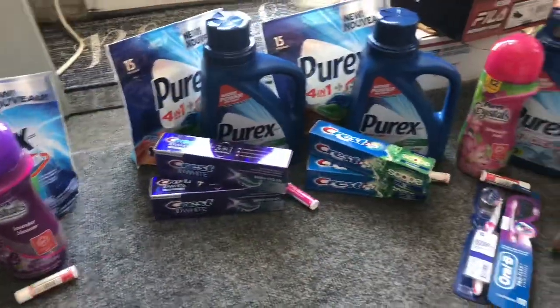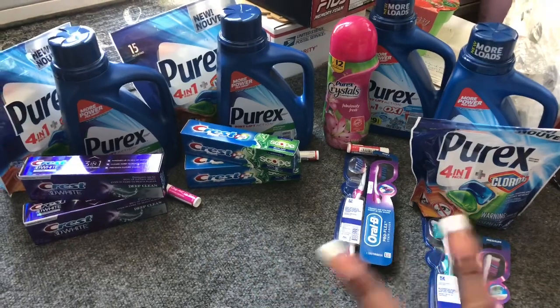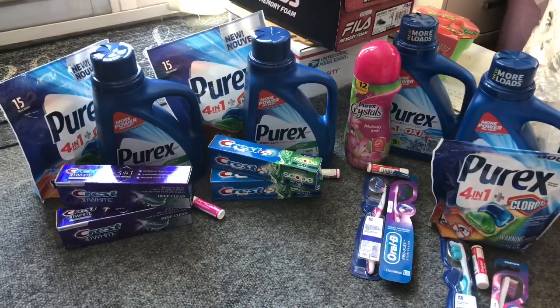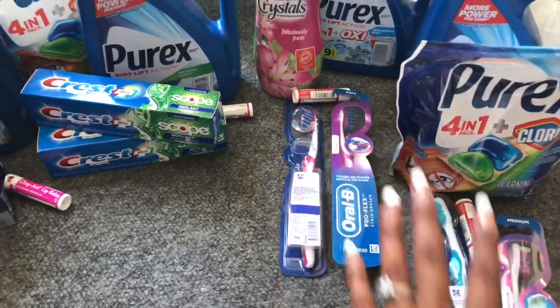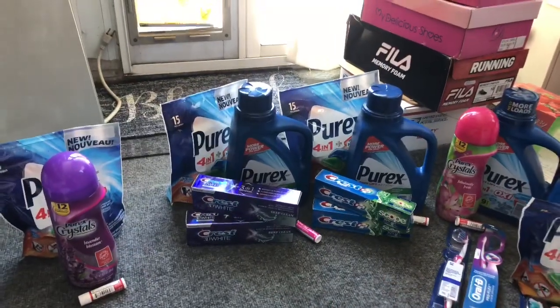I decided to do that Purex deal several times — my husband and I did it over and over, and I had Amanda come with me to do a couple more so we're completely stocked. We went to about four different Walgreens but did not wipe the shelves. We also did the toothbrush deal, since we have $2 off one coupons from our P&G inserts. I did that deal a total of five times the same exact way.